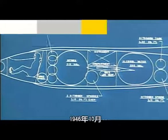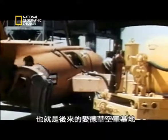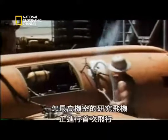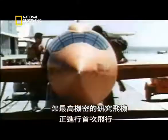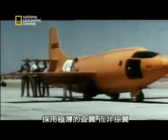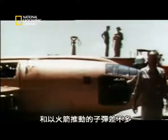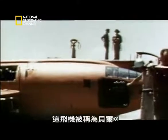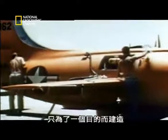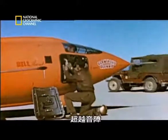In October 1946, at Muroc Dry Lake in California — to become Edwards Air Force Base — a top-secret research craft was making its first flight. But this wasn't a jet plane. It was small with straight, razor-thin wings, not swept. This was little more than a rocket-powered bullet. It was called the Bell X-1, and it had been built for one purpose only: to punch through the barrier.